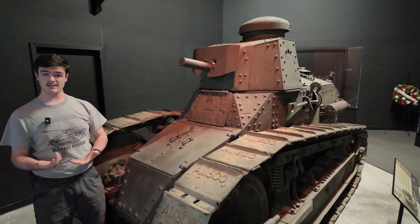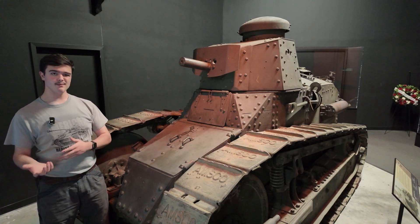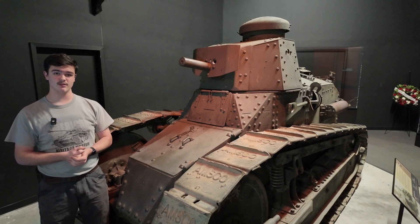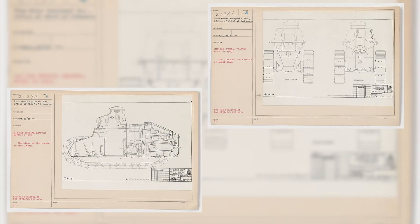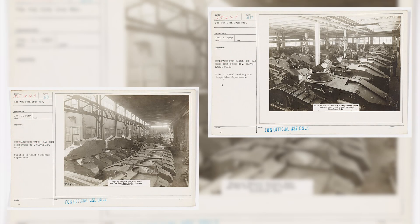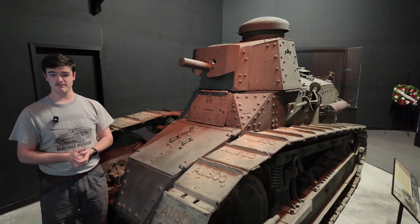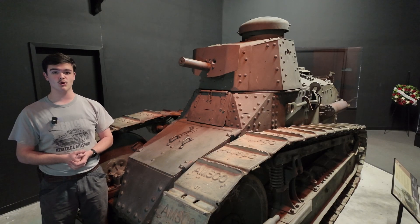The M1917 maintained these major features but made some minor alterations here or there, which will be seen as we go along with this tour. After converting the FT's blueprints into imperial measurements, the M1917 entered production in October of 1918 with the first two units arriving in France November 20th, nine days after the armistice took effect, marking the end of the First World War.